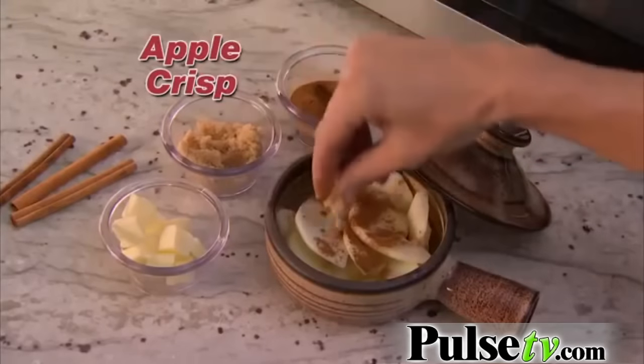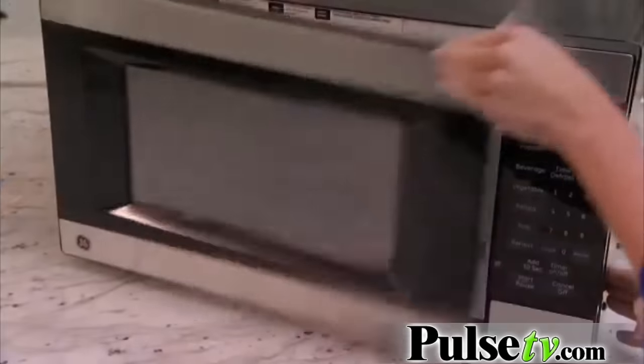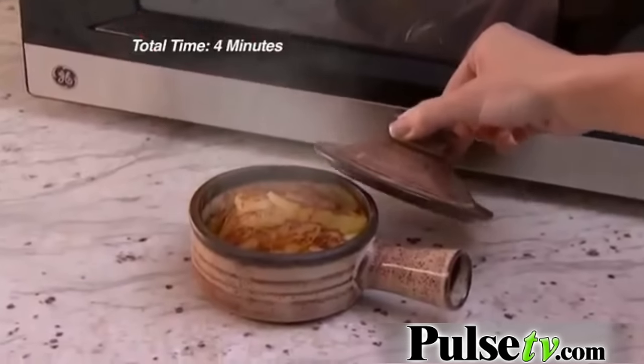But it's not just for eggs. Add sliced apples, cinnamon, butter, and sugar — an apple delight that's love at first bite.